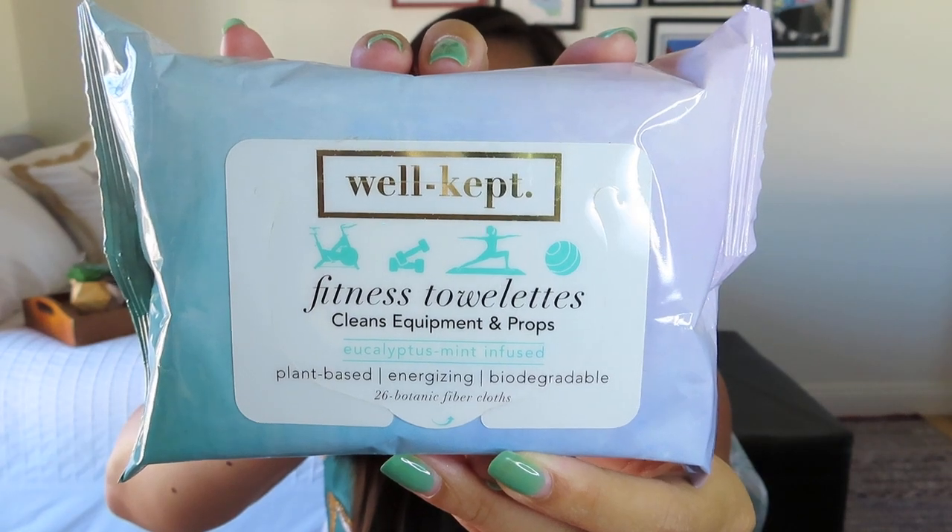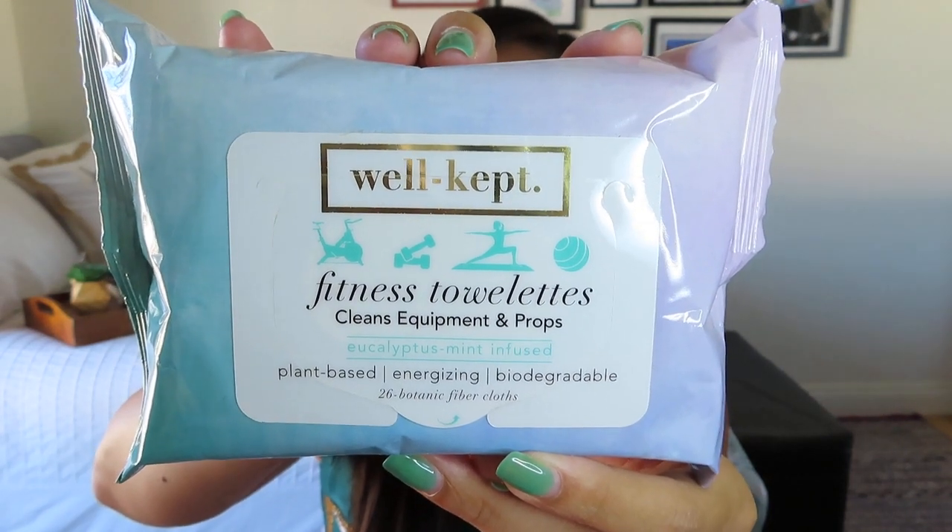This is great — a fitness towelette. This is where it's a little more of a lifestyle box than a stationery box. This is to clean equipment and props. One of the things that was always an issue at the yoga studio where I was working is cleaning blocks, weights, and straps. Now that I'm doing at-home workouts, I have some hand weights and it's a really good thing to clean that equipment sometimes. These are nice wipes — great if you have something at home like a Peloton or Stairmaster. It says this is a $12.95 retail value.